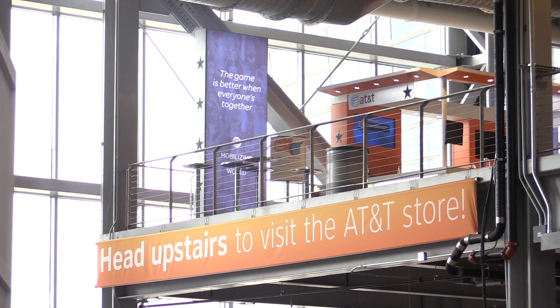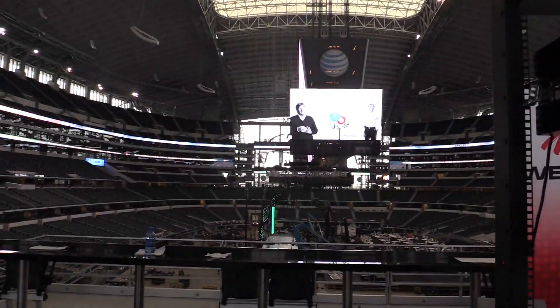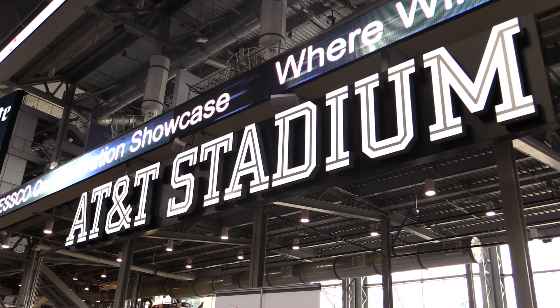Sean, tell me about that installation. Well, when the Cowboys came to us back in 2007, they wanted the largest, most innovative DAS in large venues in the United States, which we did. Since 2007, we've implemented probably five separate upgrades, finishing our last upgrade right before the college football national championship. During that game, we had over eight terabytes of data processed through the system, which is two and a half times more data than the Super Bowl in 2014.